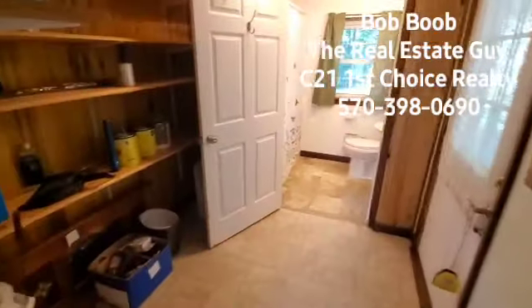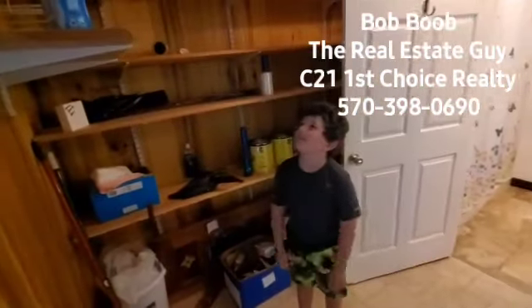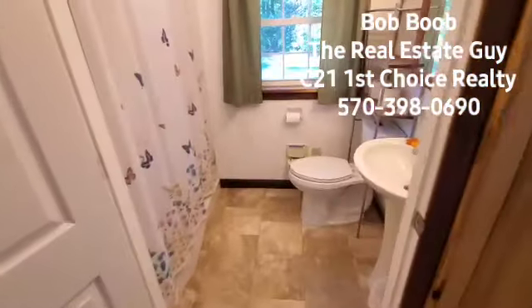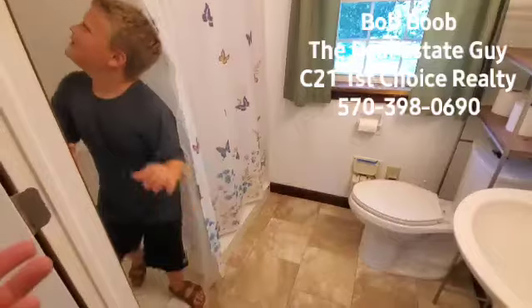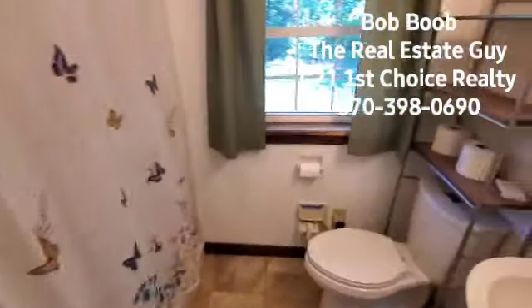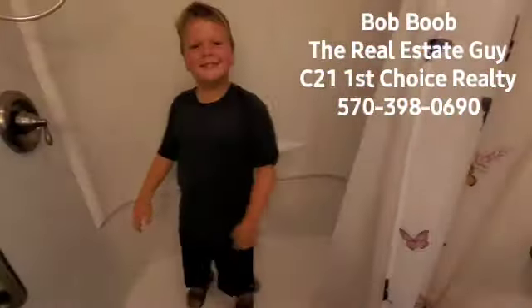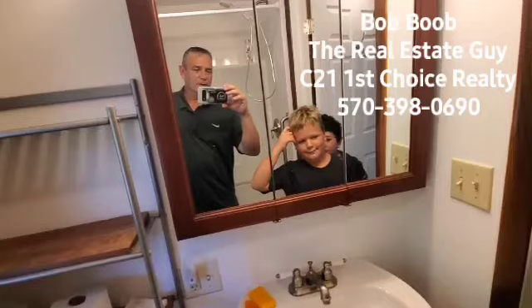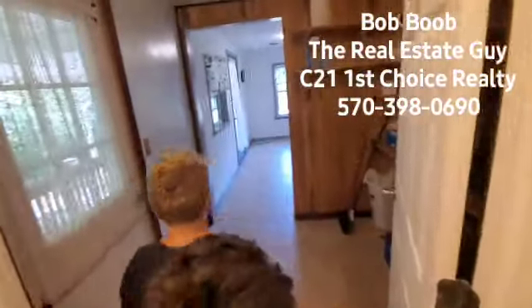Then we walk in here and we have — ta-da — a pantry. It's got lots of shelves, you can put all kinds of goodies in here. And then here, this is the first of the bathrooms we're going to see. Jax, are you getting a shower? You can't be getting a shower and pop out on us. But Jax, this is a big shower — look at this, nice big shower. And look here, you can see out in the yard. And look, there's a good-looking guy taking a video — oh wait, there's three Boobs in there.